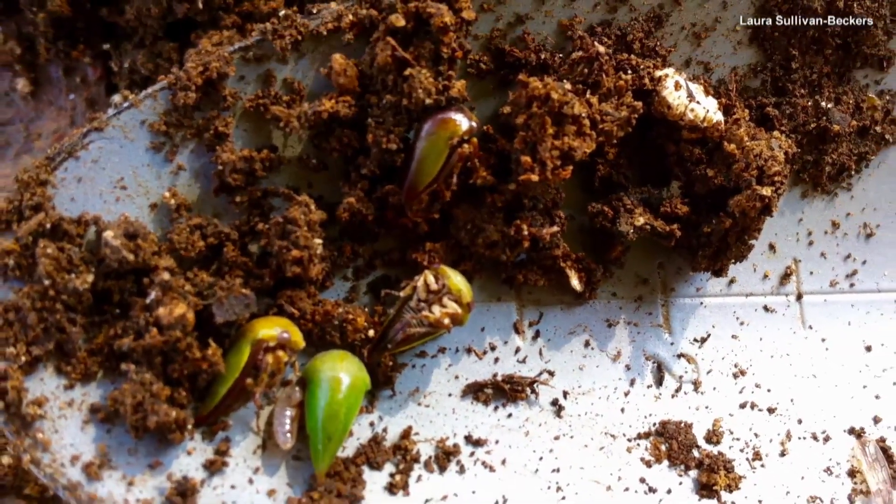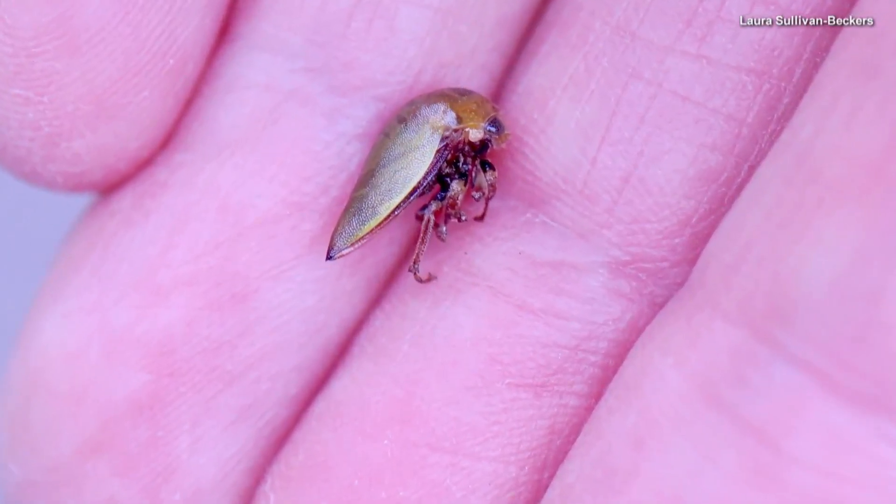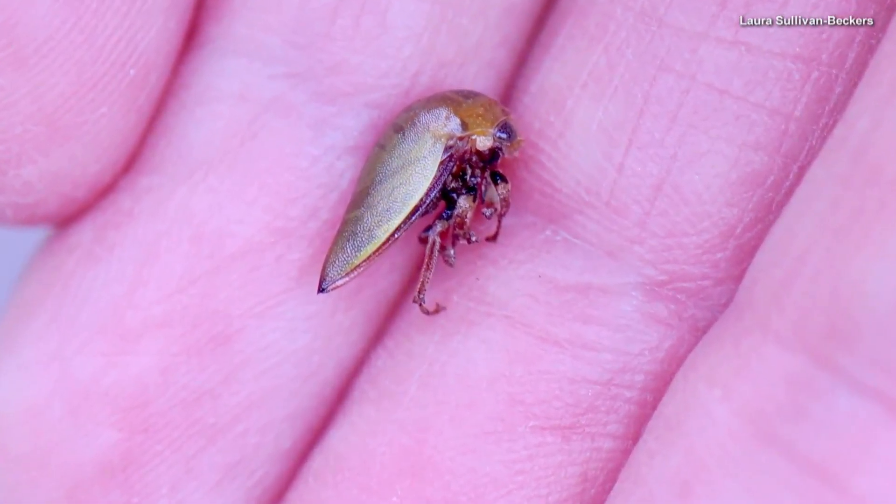I knew they were out of place, and so we started doing some investigation and found a whole bunch of tree hoppers, and one of them was a new species. The mom and daughter science duo discovered a new species right in their own backyard.